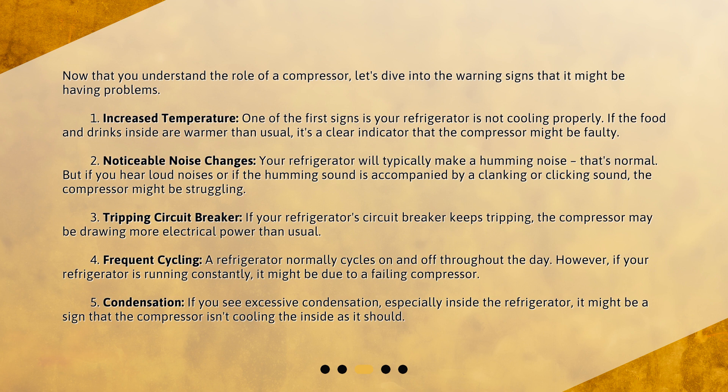Sign 4: Frequent cycling. A refrigerator normally cycles on and off throughout the day. However, if your refrigerator is running constantly, it might be due to a failing compressor. Sign 5: Condensation. If you see excessive condensation, especially inside the refrigerator, it might be a sign that the compressor isn't cooling the inside as it should.